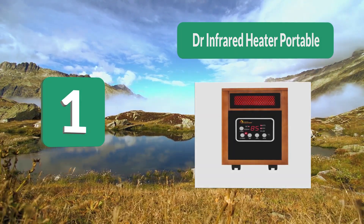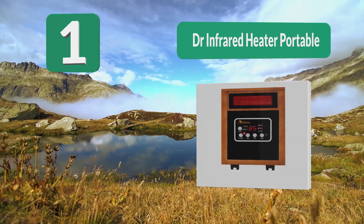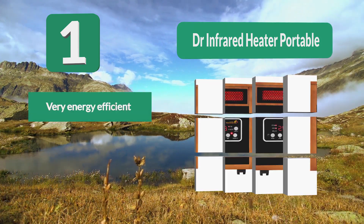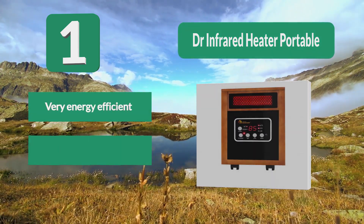Number 1: DR Infrared Heater Portable. The DR Infrared is one of the safest models out there, thanks not only to its infrared technology but also to its design, which allows it to work for long periods of time without overheating. It also comes with energy saving features and prevents accidental tipping.